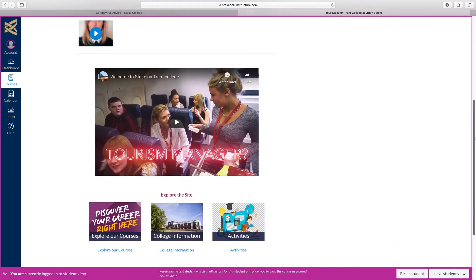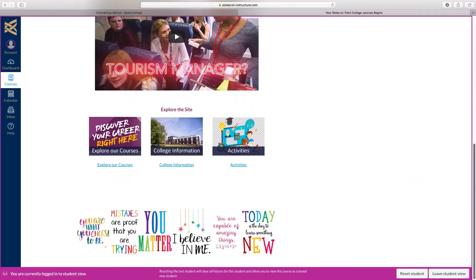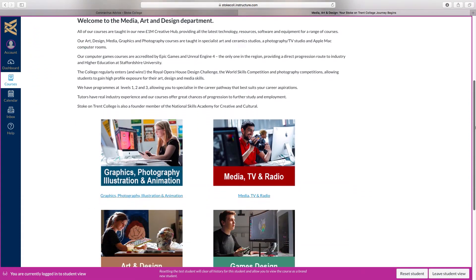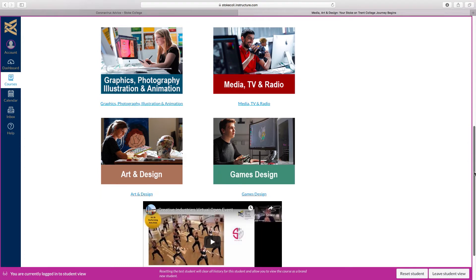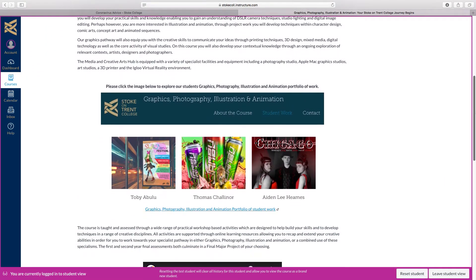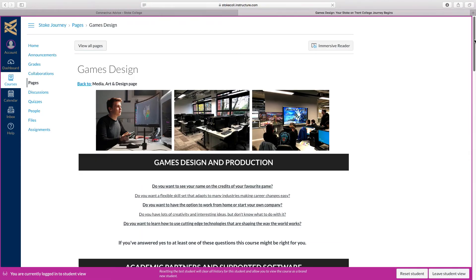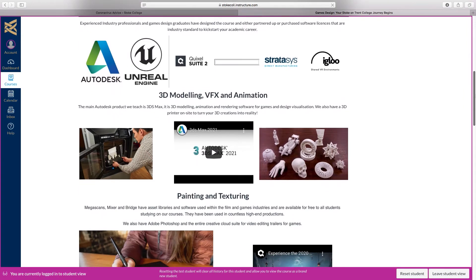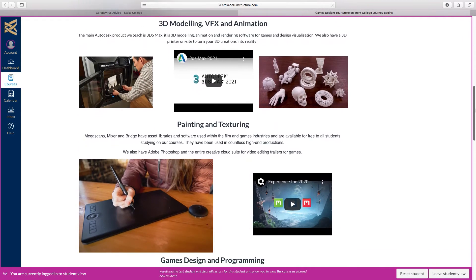In computer rooms, only every other monitor will be available to use, ensuring learners are not close to each other, and keyboards, desks and other surfaces will be cleaned on any changing class. Timetables will be structured to allow any class to have the same room all day where possible, to reduce the need to clean keyboards, tables and seats. All rooms will be cleaned on a daily basis and equipment such as keyboards cleaned on any changeover in use.